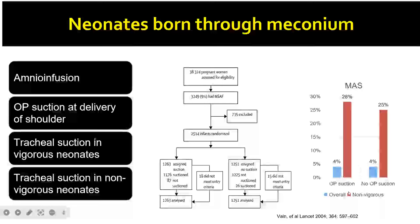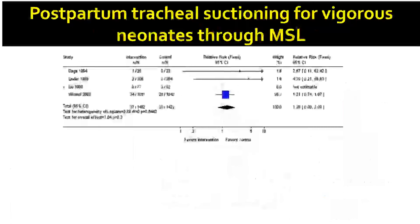Oropharyngeal suctioning doesn't really change the incidence of meconium aspiration syndrome. However, if the baby is born non-vigorous — that is, if Apgar scores are less than 5, with heart rate less than 100 per minute, without good respiratory efforts, or with poor tone — the incidence of meconium aspiration is automatically higher. This shows that most meconium aspiration happens intrapartum and not postpartum. So the regular use of oropharyngeal suctioning in babies born through meconium stained amniotic fluid was discontinued based on this evidence.